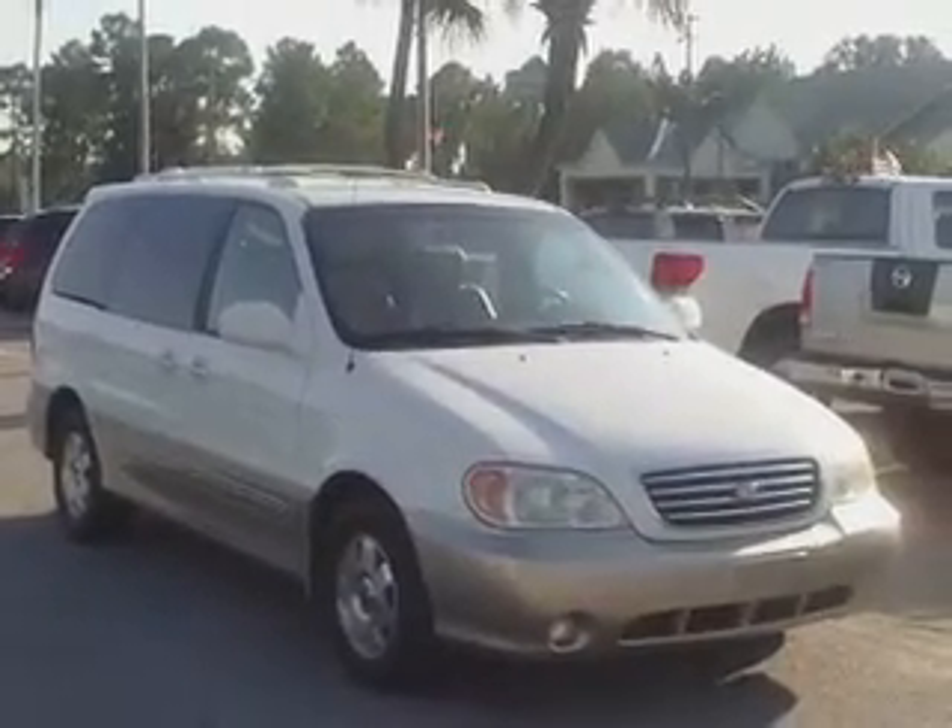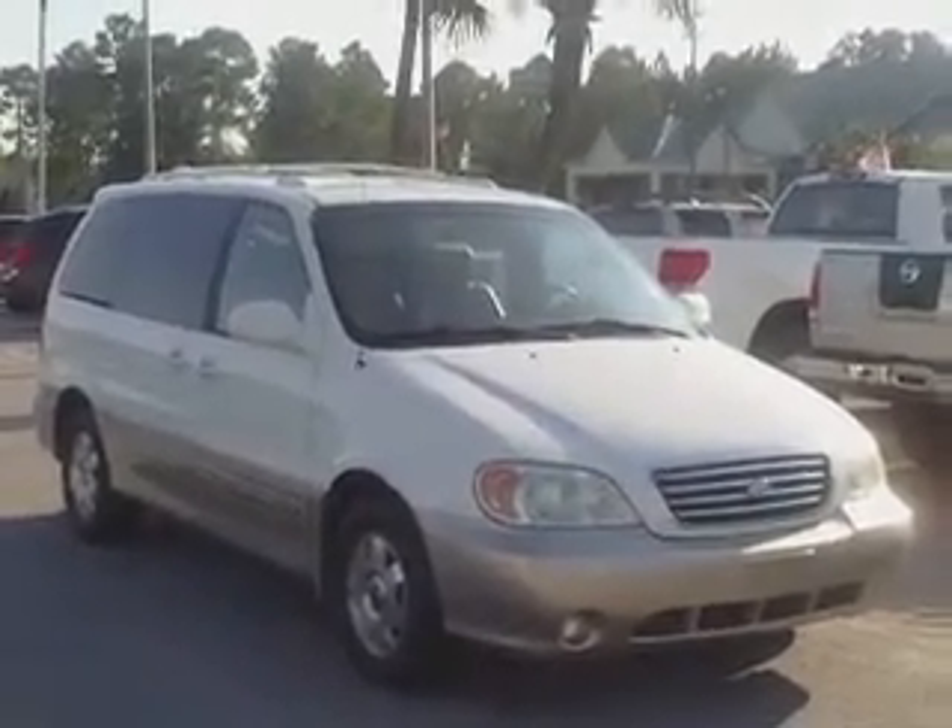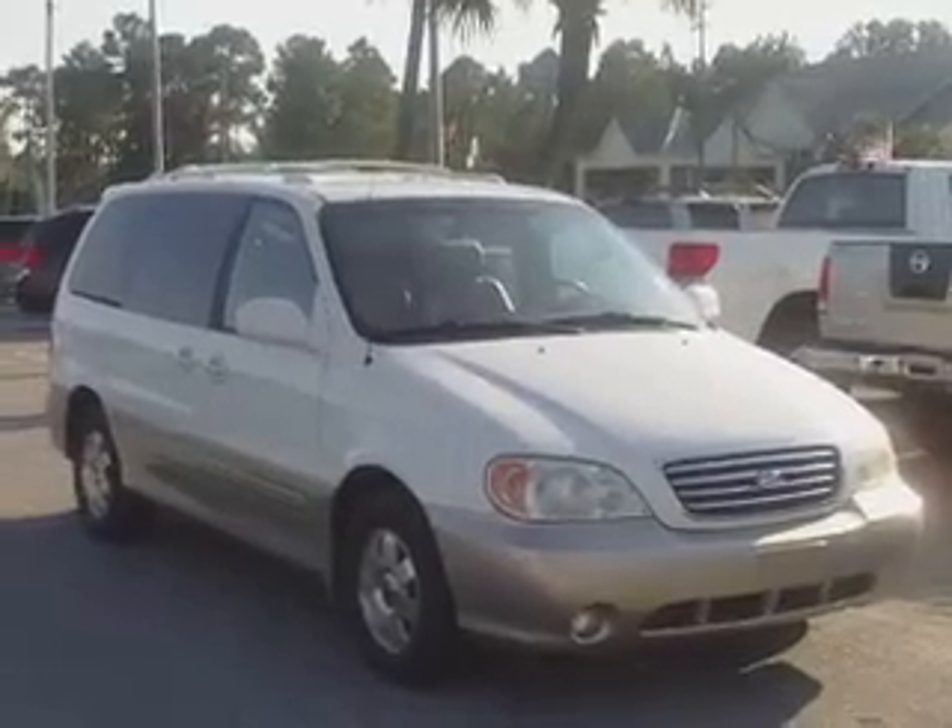2002 Kia Sedona EX with leather, four door entry, and four captain's chairs. Kia Sedona EX.